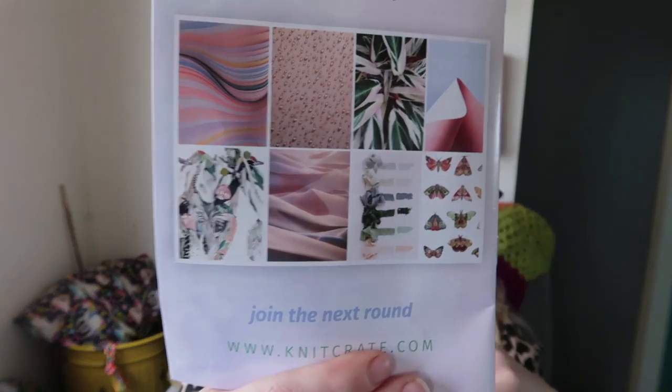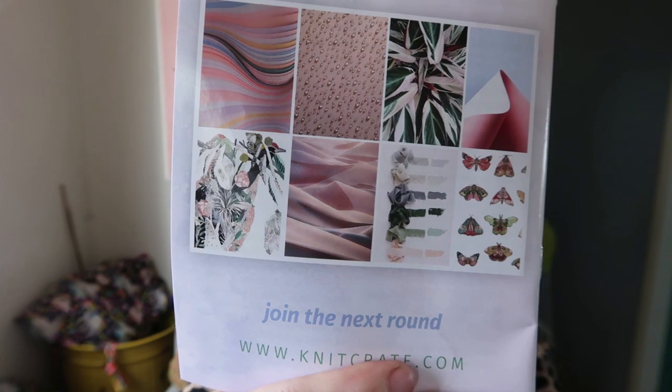Before I go, they do have previews for next month's box — I hope there are some pinks since you guys know I love pinks, that'd be fun. I got a pink hat from this box which is so cute. Anyway, if you want to try KnitCrate please use my code PINEAPPLE20 and my link down below. Bye guys!